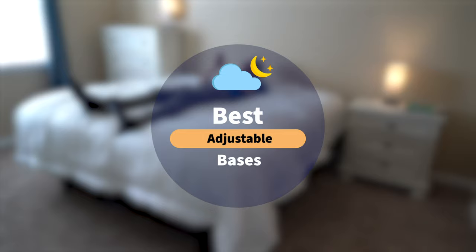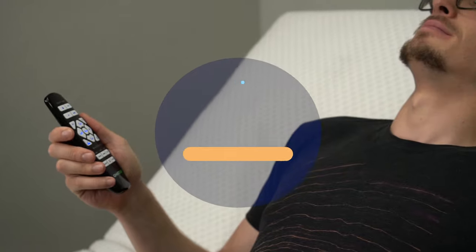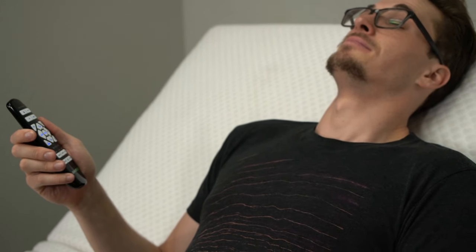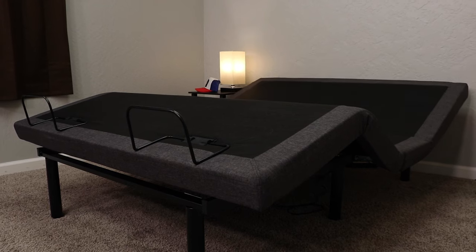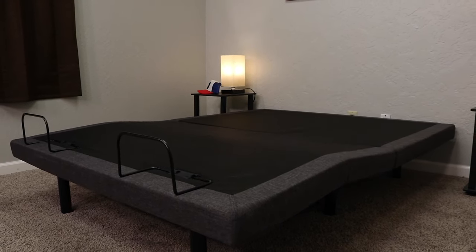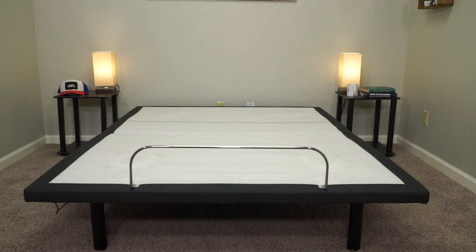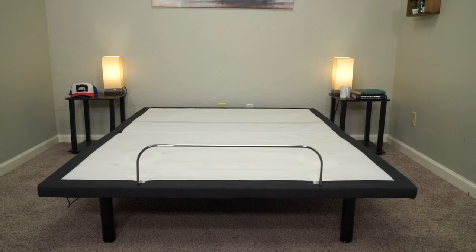It seems like more and more mattress companies are starting to come out with their own adjustable bases, and what they essentially do is provide sleepers with more of an adjustable sleeping experience. We have tested and reviewed a bunch of different ones on this channel in the past, so coming up with the ones for this list was a bit of a tricky process. There's a ton of stuff to consider, but we ultimately deliberated and managed to come up with five standout options that we think will work perfect for the average sleeper.